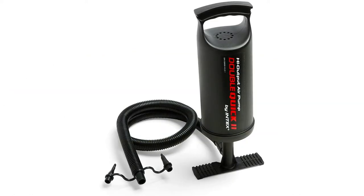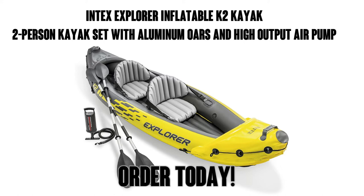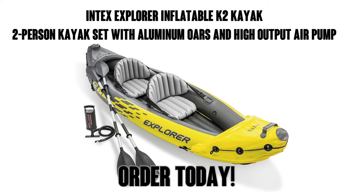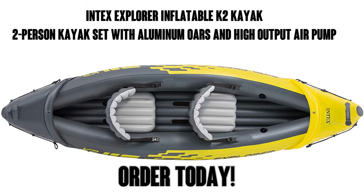You can also buy a kayak anchor and enjoy sunshine without drifting. So check out this inflatable two-person kayak on Amazon Prime — that means free shipping for you. I think you're going to love it, and if you've got a friend, family member, or loved one to go with you, I think they're going to love it too.